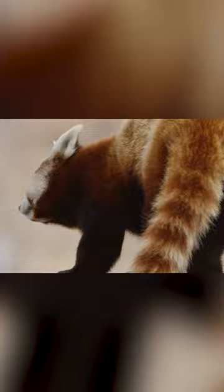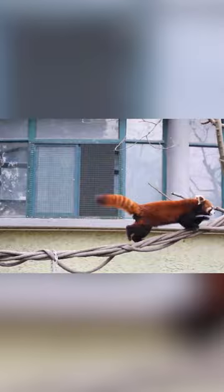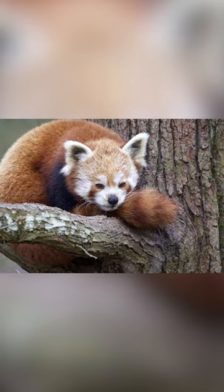Their tails, which are as long as their body, play a crucial role in their playful behavior. Red pandas use their tails as a balancing beam, helping them to maintain their footing as they climb and play. They can also wrap their tails around their body for warmth, making it a versatile tool for these creatures.